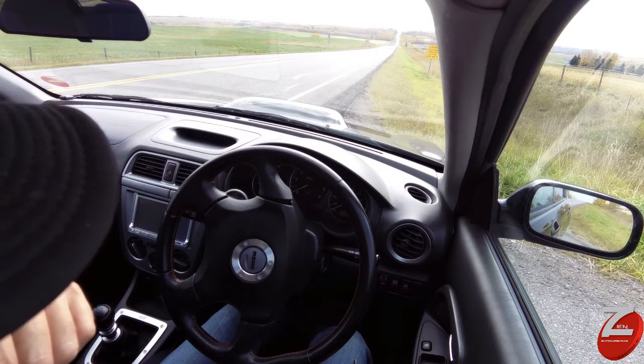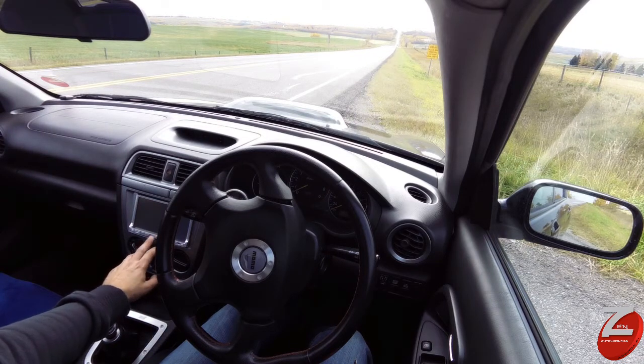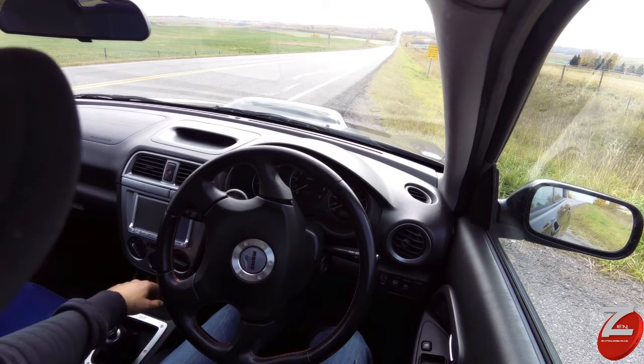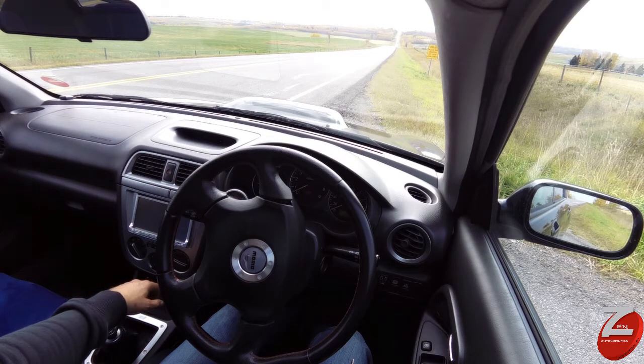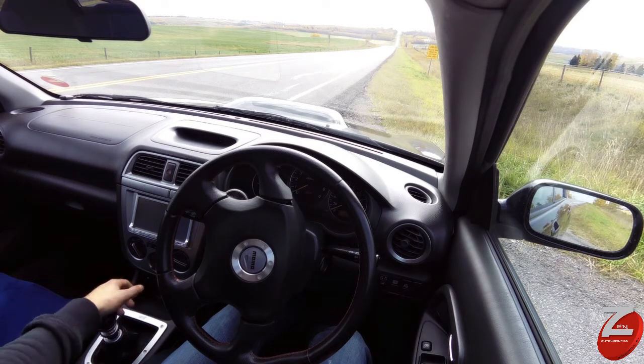This car is currently just over 100,000 km. It was bought from our exporter in Japan and we bought it for stock here in Calgary. I thought I would take you guys for a drive. The car is in really good shape — it doesn't look like it has 100,000 km on it on the inside or the outside. It's been well cared for in Japan.